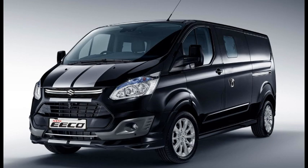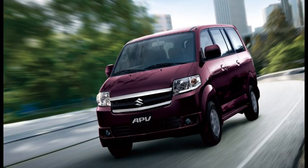Maruti Suzuki new Eco price starts from Rs. 5,10,000 for the base 2V 5-seater variant and the price goes up to Rs. 8,13,000 for the Eco ambulance variant. Eco cargo CNG is the cheapest CNG variant and is priced at Rs. 6,23,000 ex-showroom.